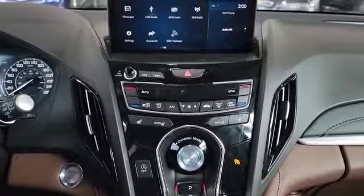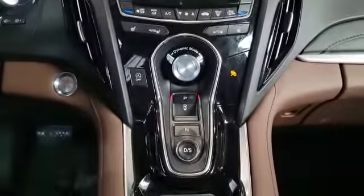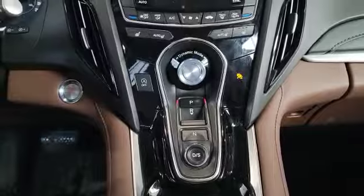Over here you get heated front seats and dual climate control. That's your gear selector. You also get this nice brown interior, and up top we have the panoramic sunroof.